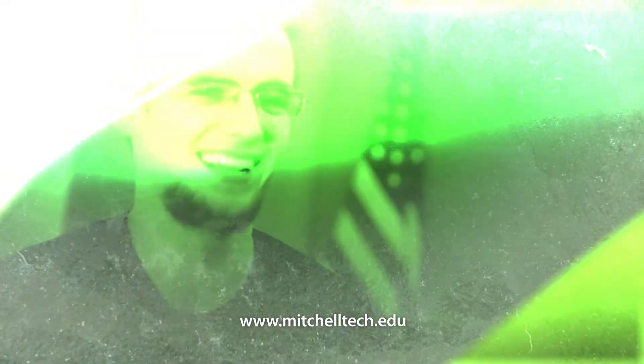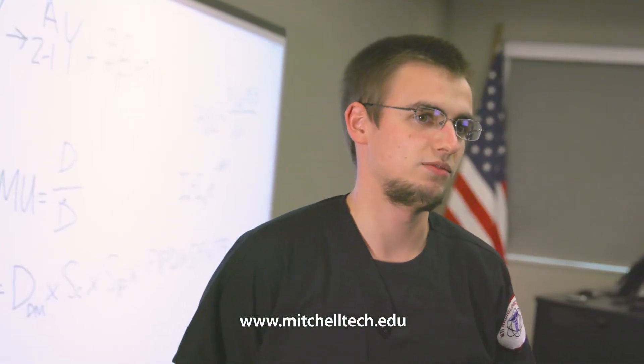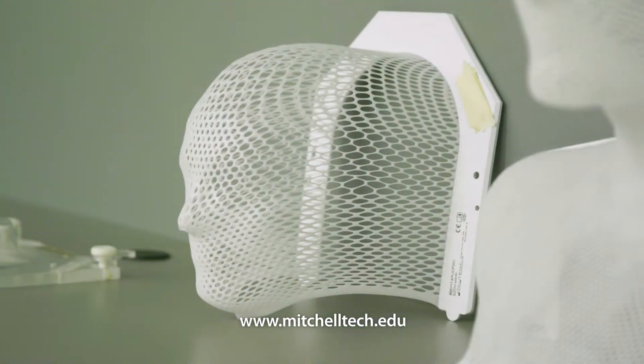Mitchell Tech does a really good job at preparing you before you get out in the field. I completed one program before this and from experience, I can testify to that.